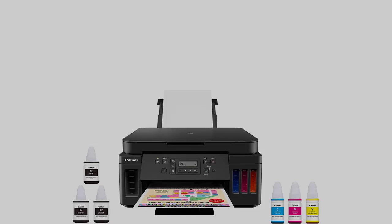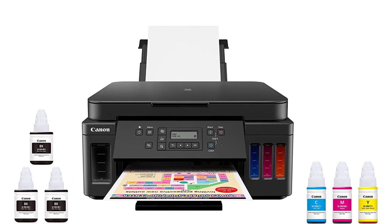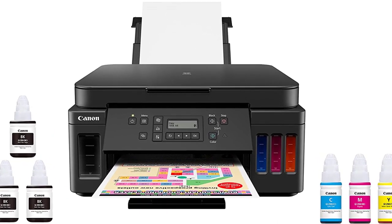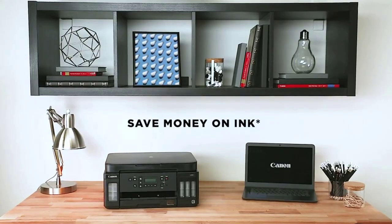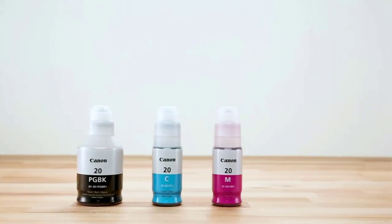The PIXMA G6020 Megatank All-in-One Printer uses both pigment-based and dye-based ink. The pigment-based black ink formulation allows for long-lasting and sharp black text, while the dye-based ink formulation allows for vibrant and colorful images.